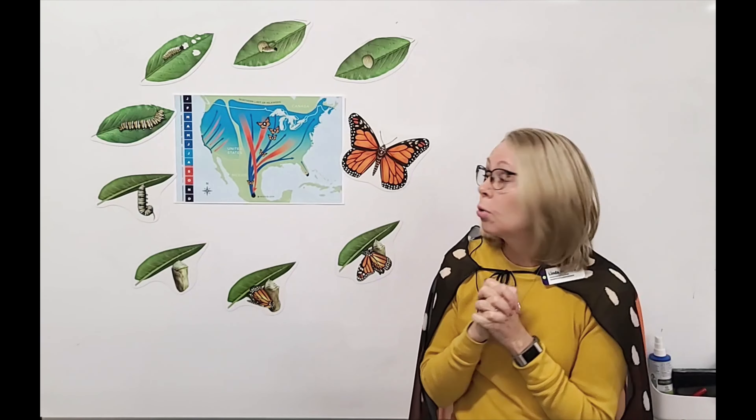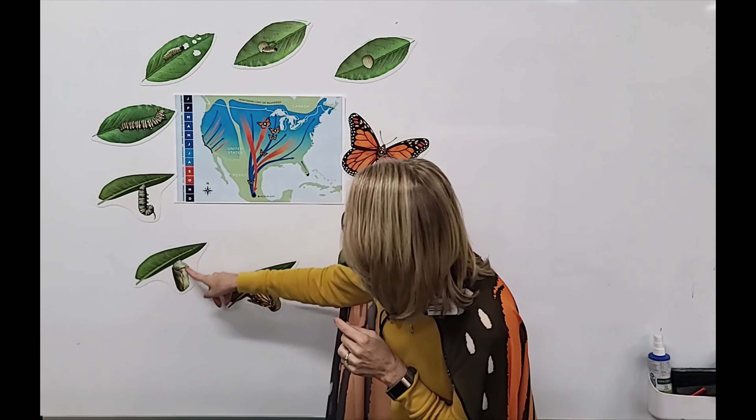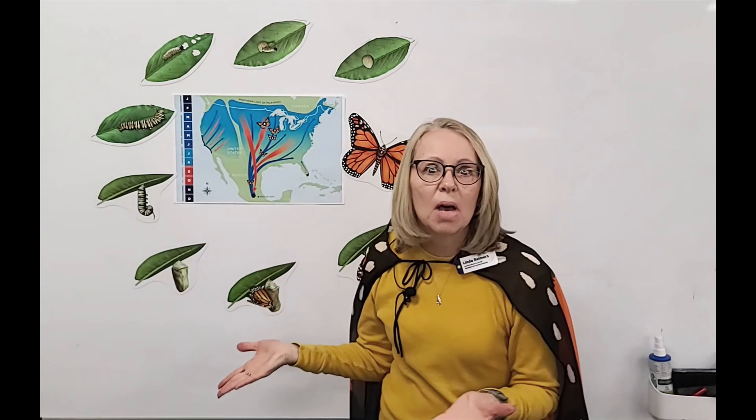The caterpillar is in the chrysalis and kind of like melts — it just goes to liquid. And then, as we talked about with metamorphosis, it's going to change its form and create the body of the butterfly and the wings. So there we got to remember our word: metamorphosis.